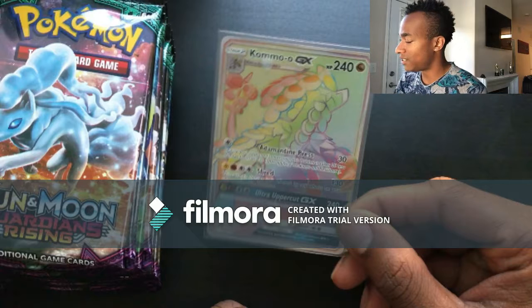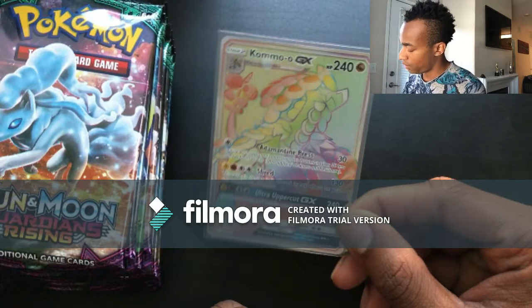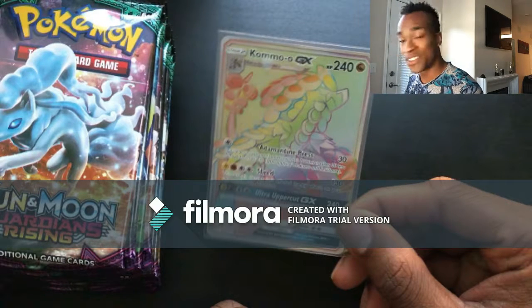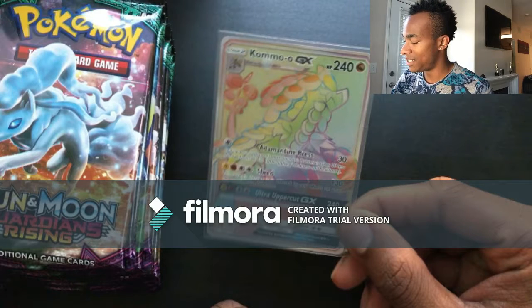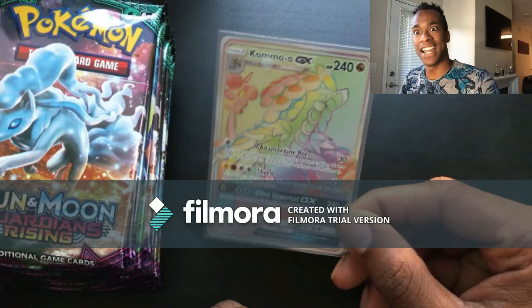Let's go ahead and put that in a sleeve — that is amazing. I don't think I have this guy yet, so this is my first pull of a Kommo-o GX. Very exciting! Let me fix my camera a little bit as I'm trying to film this for you guys. Oh my god, I wasn't even filming!